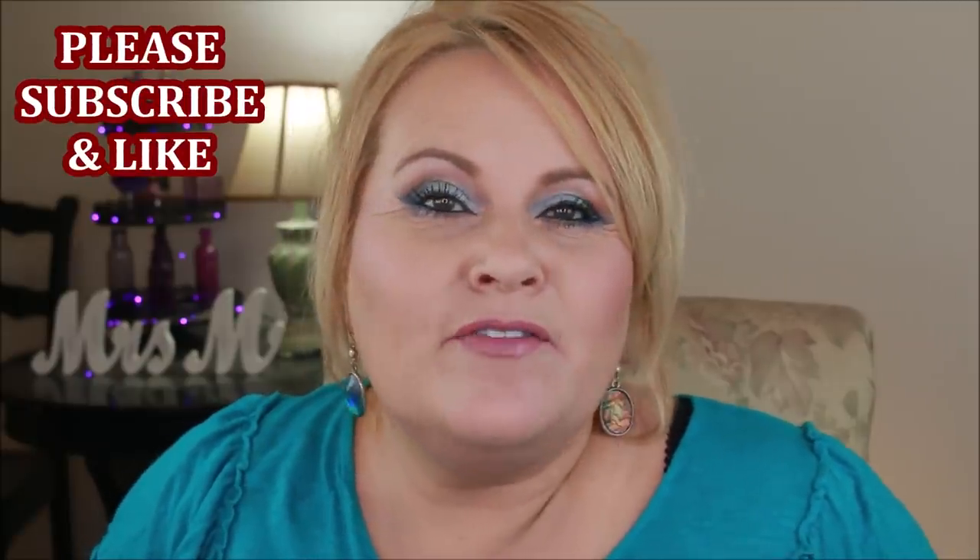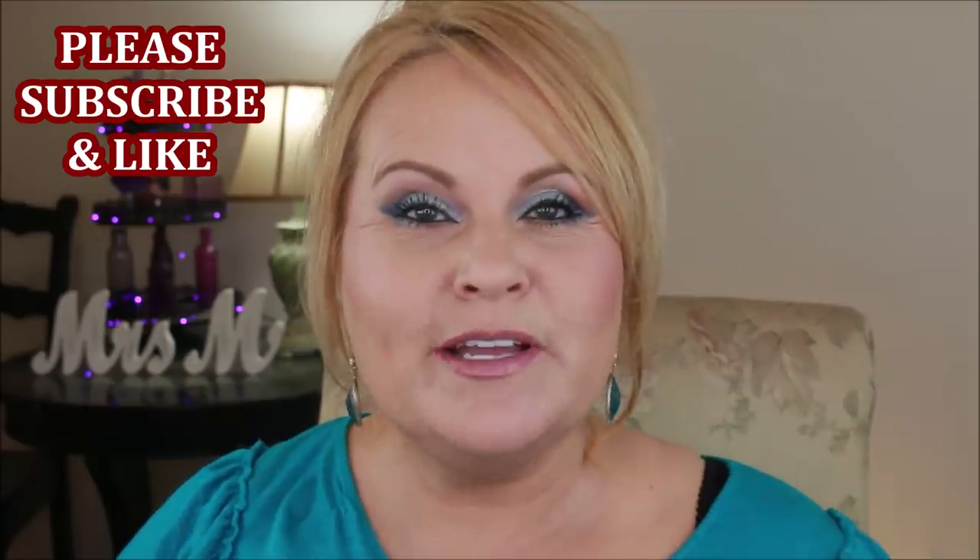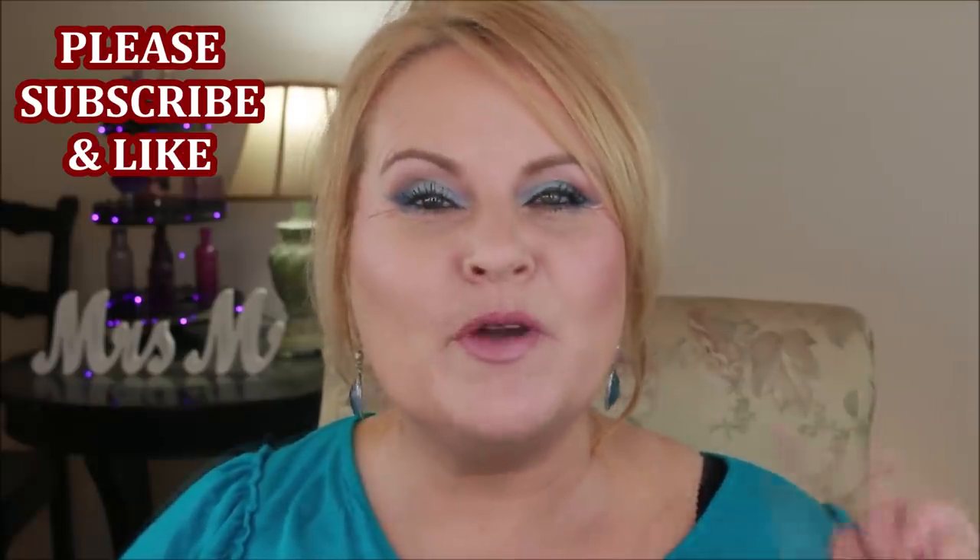Hi there YouTube family. We are going to be talking about eight of my favorite foundations that I have in my makeup collection that I wear when it gets warm outside. I love these because they have great staying power and I love them because of their finishes. We're going to get right into this and I'm going to show you some really great foundations that help with these sweaty hot humid summer months.